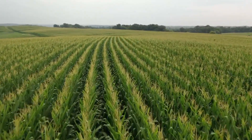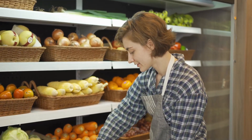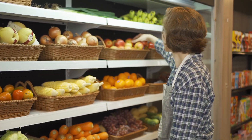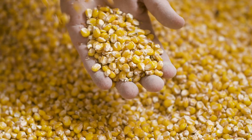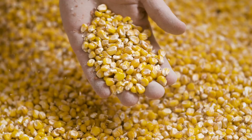Corn, also known as maize, is a cereal plant that originated in Mexico thousands of years ago. It was first domesticated by ancient civilizations, like the Aztecs and Mayans, who grew corn for food and used it in their religious ceremonies.